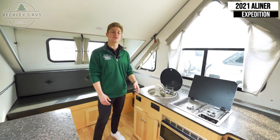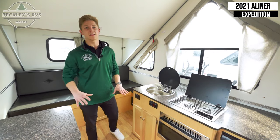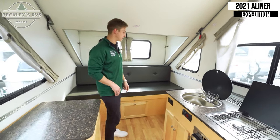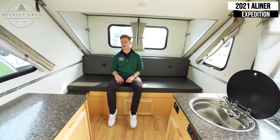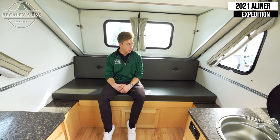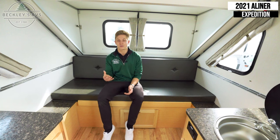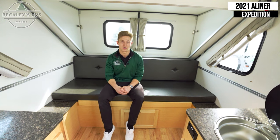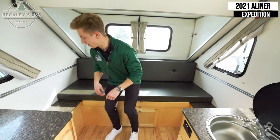The A-Liner Expedition has a couple of options in regards to how the floor plan is laid out. This particular model is called the Rear Sofa Expedition. What the Rear Sofa provides is just that — a sofa here on the back wall. It's nice to have one more seating arrangement on the inside versus just sitting at the table. This actually converts over into a bed, so we'll show you that here now.